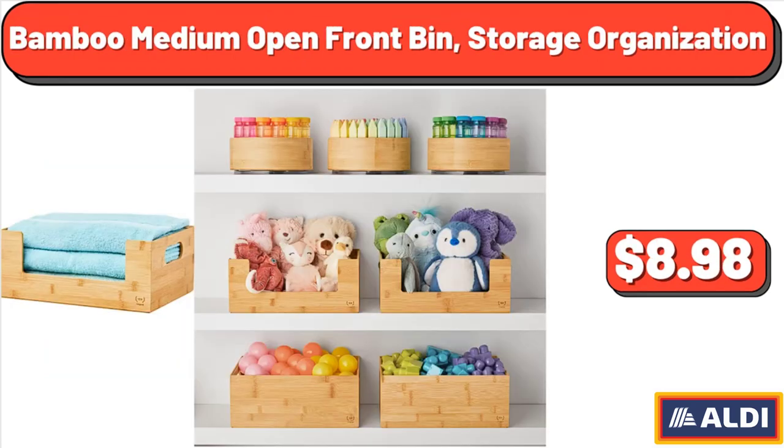Bamboo Medium Open Front Bin Storage Organization, $8.98.